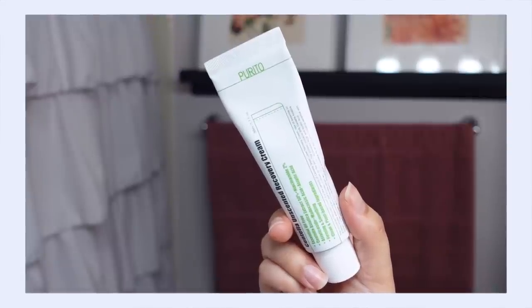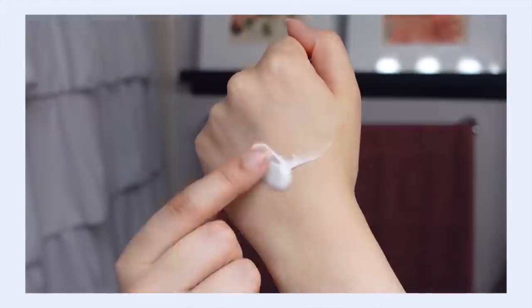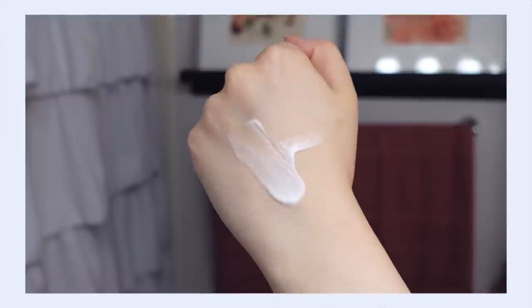The first one I want to talk about is the Purito Centella Unscented Recovery Cream. This uses a couple of varieties of centella plus two percent niacinamide to not only soothe irritation but help strengthen your skin's moisture barrier. What I love about this one is the texture — it's a really great combination between light and medium. It's definitely creamy and moisturizing but has a little bit of lightness that my skin really appreciates.